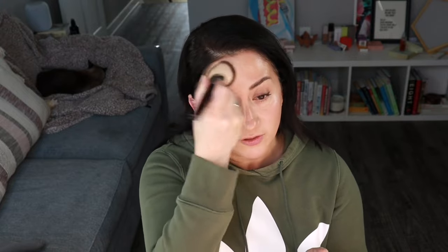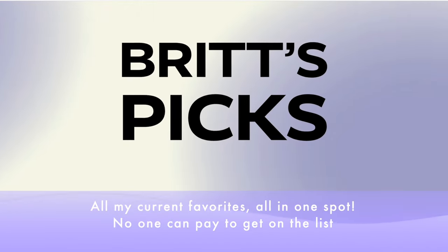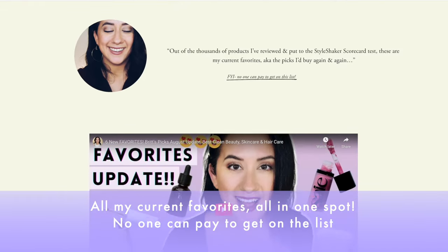It does have some shimmery, glittery flex — I can feel a lot of you saying no thank you. In order to get that to pop, I'm going to blur the skin a little bit with my Juice Beauty, because I love it — it's a great equalizer. It's been on my Brit's Picks for a while. If you're new here, Brit's Picks is my top 20 favorites out of the thousands of products I've tried.